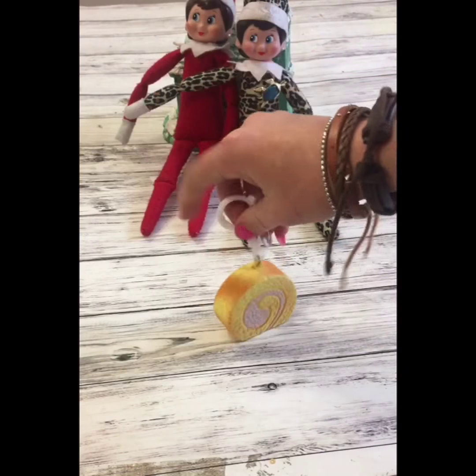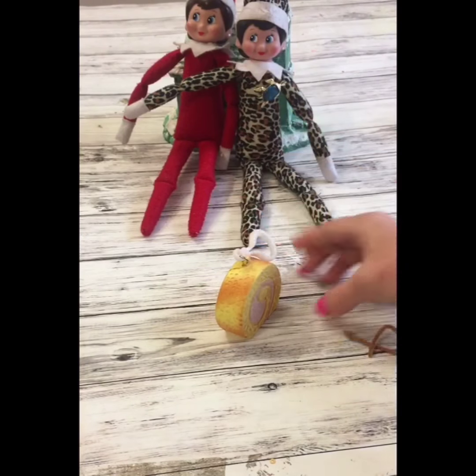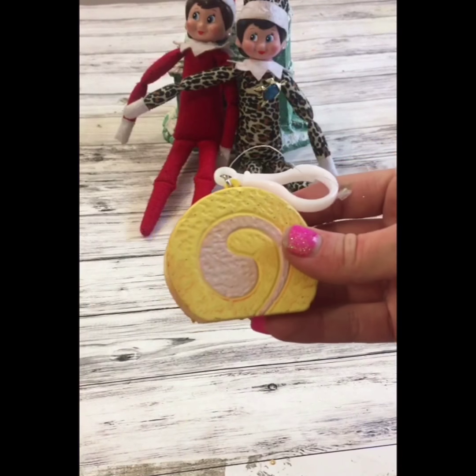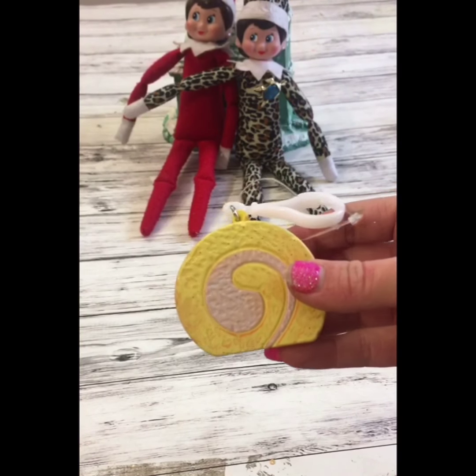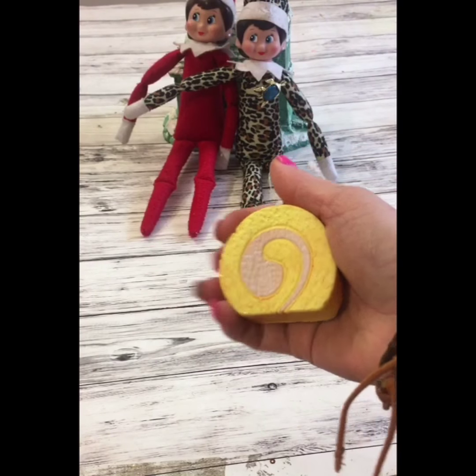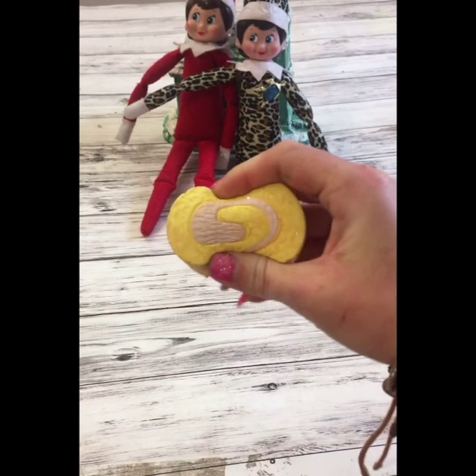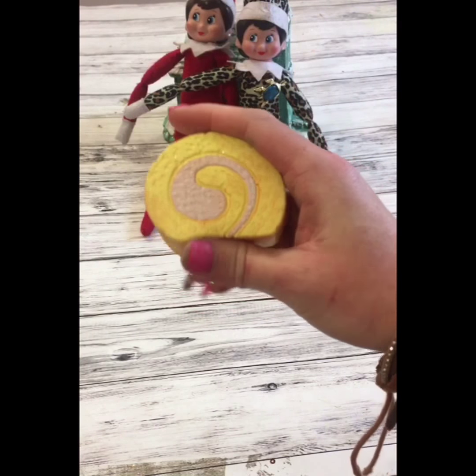Then we have this little cute one — these also come on a clip. These smaller ones we got at Walgreens, so if you guys have a Walgreens you can go get some. I think they were $1.99 a piece. The other ones I was just showing you were $2.50 each.